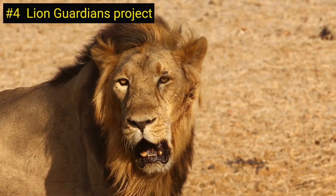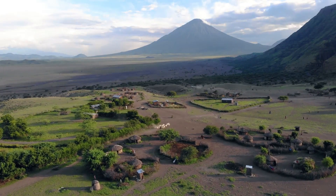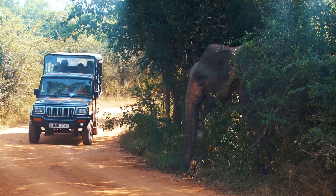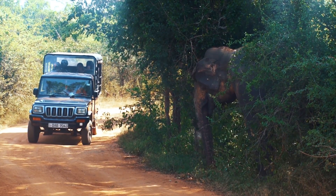Number 4 on our list is the Lion Guardians Project in Kenya and Tanzania. This project works with Maasai warriors to protect lions and other wildlife in their traditional grazing lands. The project also provides employment opportunities and supports education and health care initiatives in local communities.